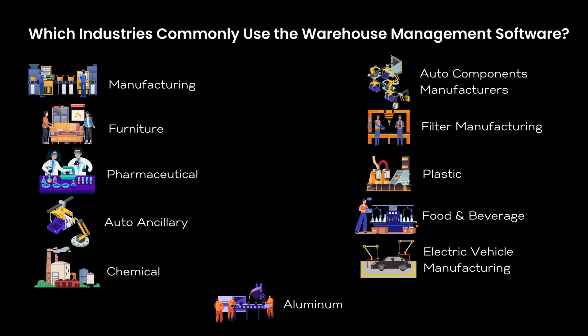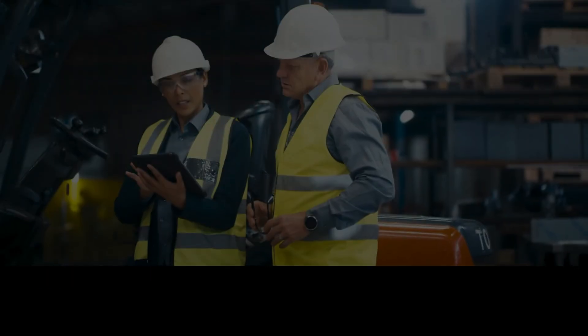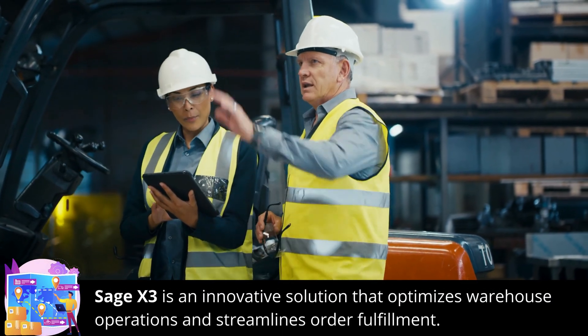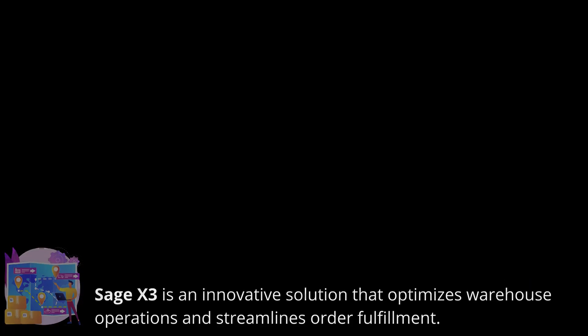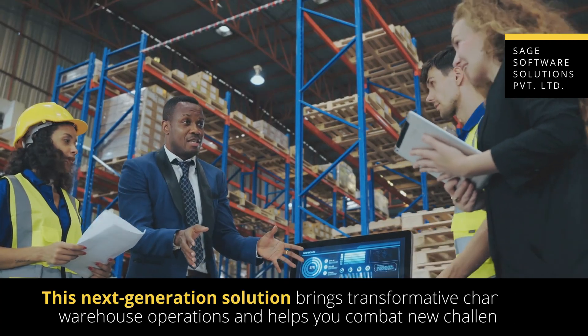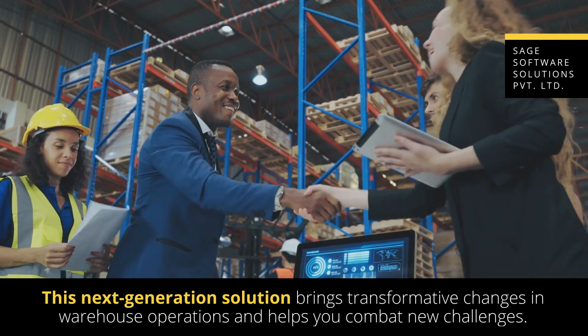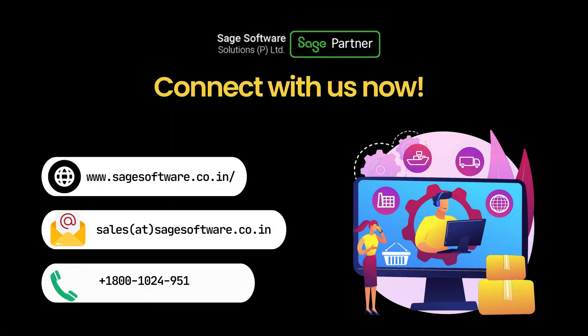WMS is used across multiple industries to streamline operations and improve productivity. Sage X3 is an innovative solution that optimizes warehouse operations and streamlines order fulfillment. This next-generation solution brings transformative changes in warehouse operations and helps you combat new challenges. Connect with us now.